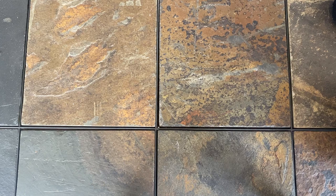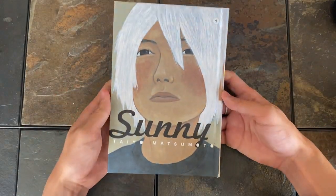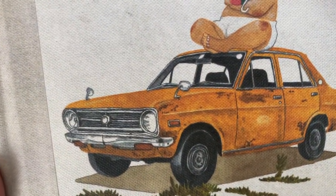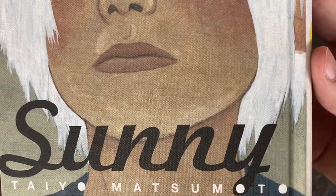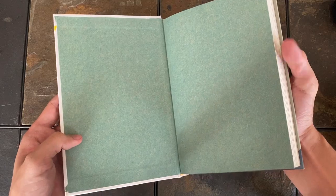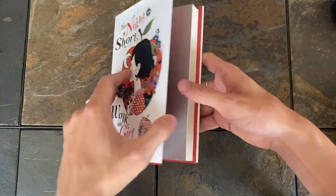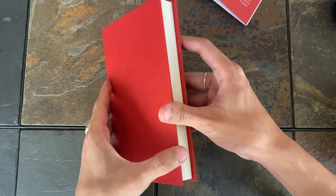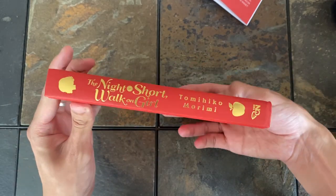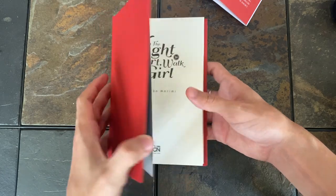So next category is Best Naked Hardcover. First up is Sunny Volume 1 by Taiya Matsumoto. It's printed directly onto like the fabric or the canvas itself. It feels good, it looks good — really, really nice quality. And then The Night is Short Walk-On Girl is a hardcover that's bright red and then has this nice embossed sort of reflective font. I like the decal of her face on the apple. I just think it looks cute overall.